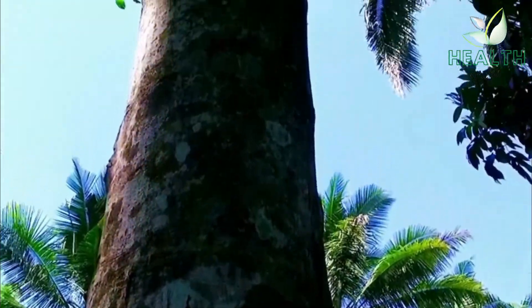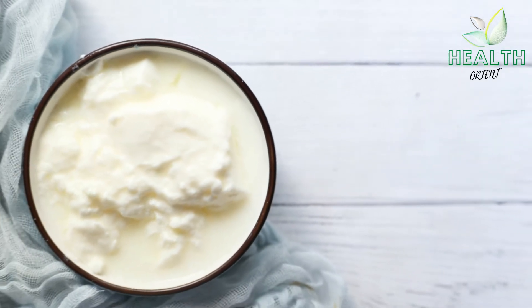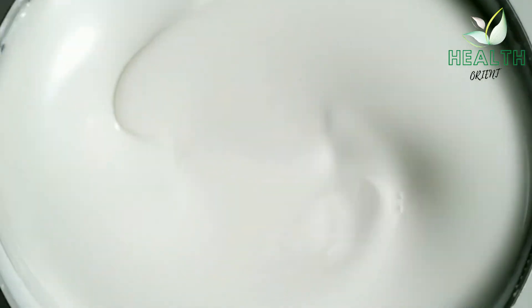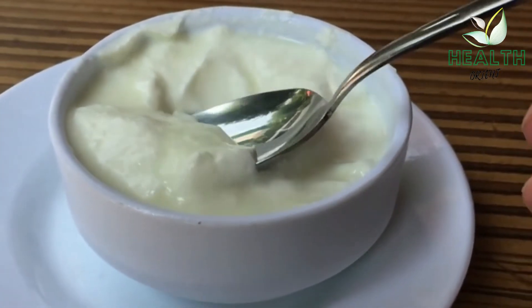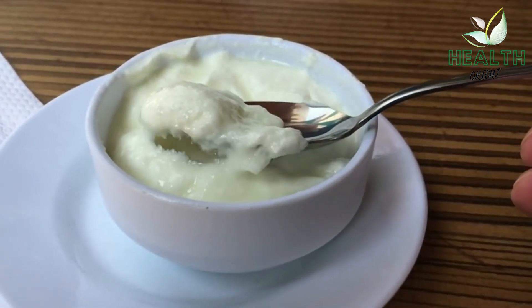Number 5: Yogurt. Because yogurt contains probiotics — healthy bacteria that can prevent fungi overgrowth — it may be a helpful at-home remedy for oral thrush. In one small study, elderly adults consumed probiotic yogurt or regular cheese. Those who ate the yogurt had a 32% reduction in oral thrush incidence. If you try yogurt for oral thrush, choose plain yogurt that's low in sugar or has no added sugar, as too much sugar in your diet may contribute to fungal overgrowth and make your symptoms worse.